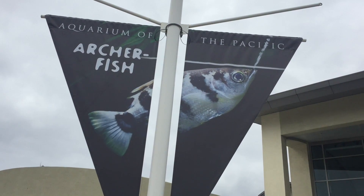GenX here. We are at the Aquarium of the Pacific in Long Beach and today we're going to check out the new frogs exhibit and the archer fish too.